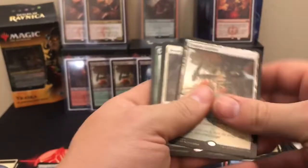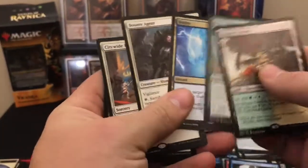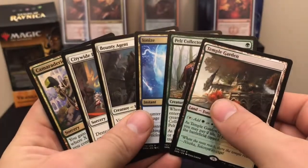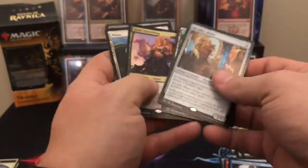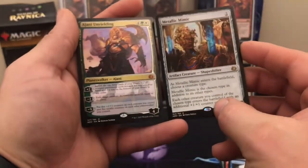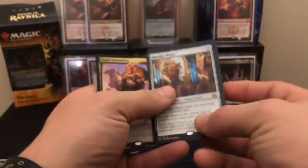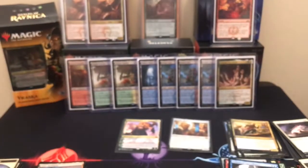Overall, I don't think we did too bad. Those were our Guilds of Ravnica packs. No Fatal Pushes, but we got a Metallic Mimic and an Ajani Unyielding. I'd say we did pretty good out of all those.